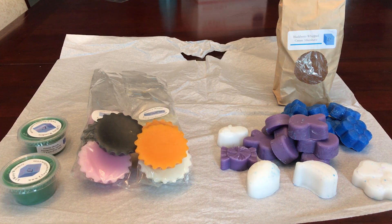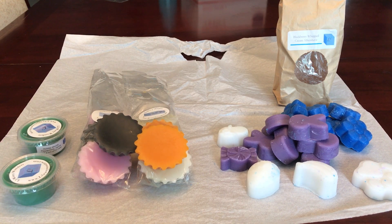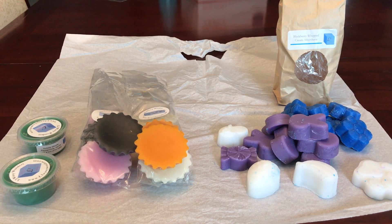She has a crazy fast turnaround time. For her ready to ship she's crazy fast, and even for her customs she is still pretty fast. I got this order in literally less than a week.